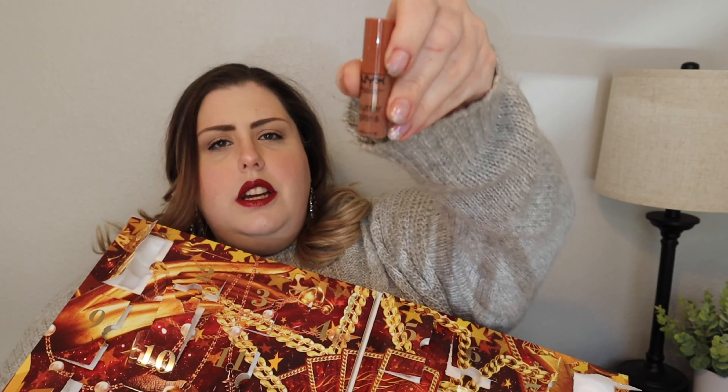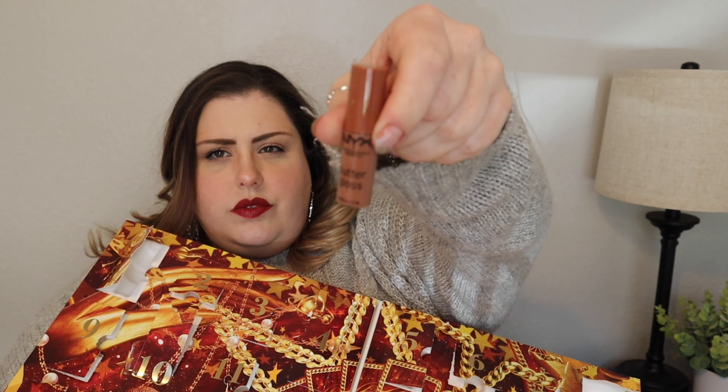Number twenty is a long-ish one — another butter gloss, very pretty.